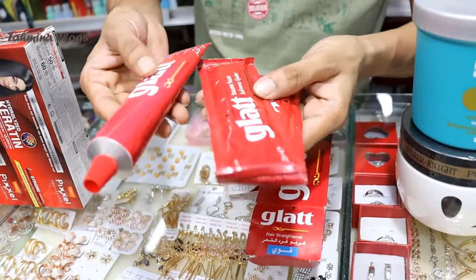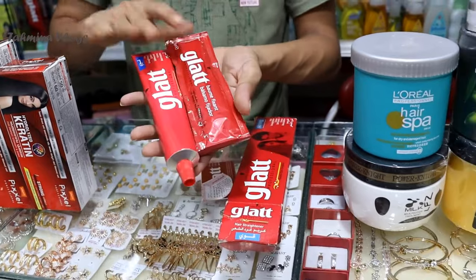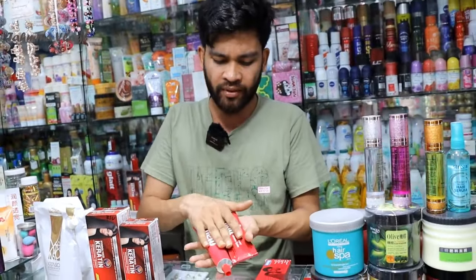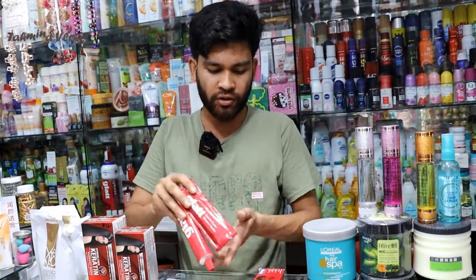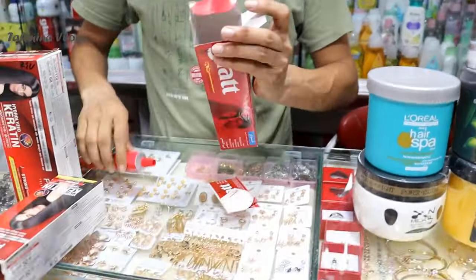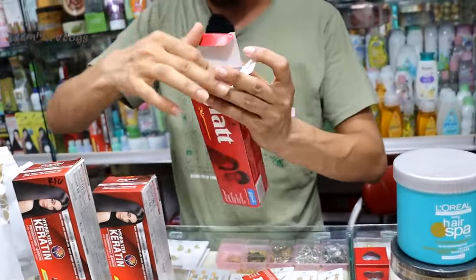It is the same skin. This is a small size, a small size, custom-made cream. Which is the material — Korean. This is Thailand. Turkey. And this is China. The Korean product is already used.